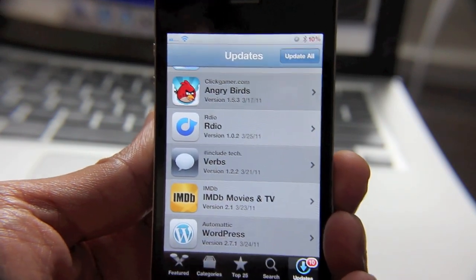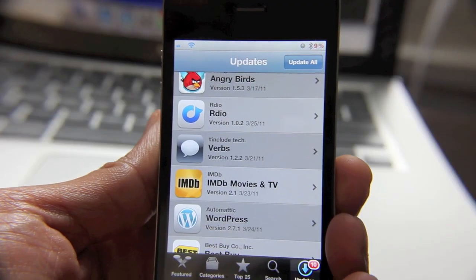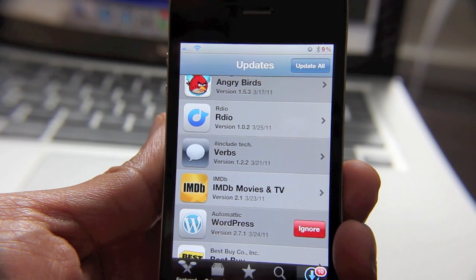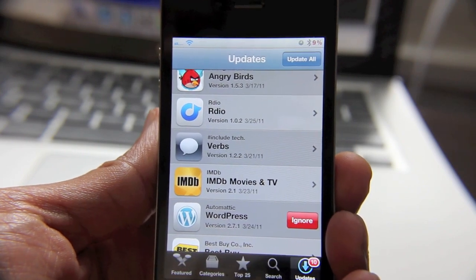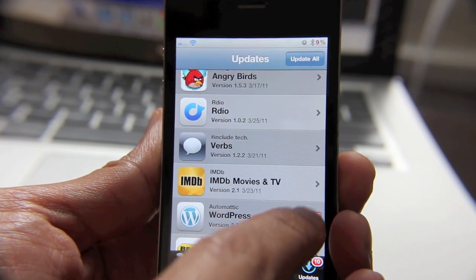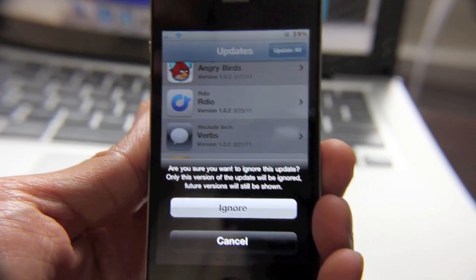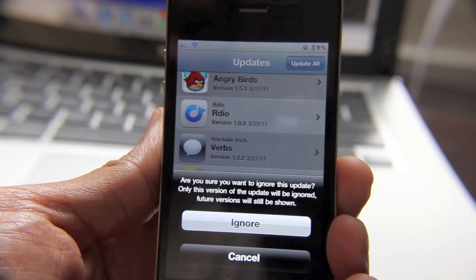All right, so I have nine different updates. Let's try to ignore WordPress — no comment on that one. There's the ignore dialog. You just swipe and you tap ignore. It says: are you sure you want to ignore this update? Only this version of the update will be ignored. Future versions will still be shown.